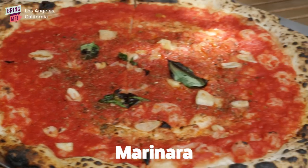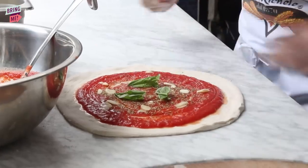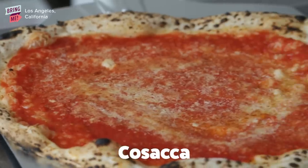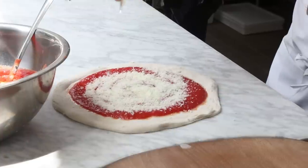We also have the marinara. It's very, very simple — just tomato, oregano, oil, and basil. And we have the cosacca. That was called the pizza for the poor people, because it's just tomato and pecorino cheese and oil.